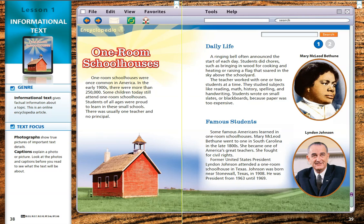Daily Life. A ringing bell often announced the start of each day. Students did chores such as bringing in wood for cooking and heating, or raising a flag that soared in the sky above the schoolyard. The teacher worked with one or two students at a time. They studied subjects like reading, math, history, spelling, and handwriting. Students wrote on small slates or blackboards because paper was too expensive.